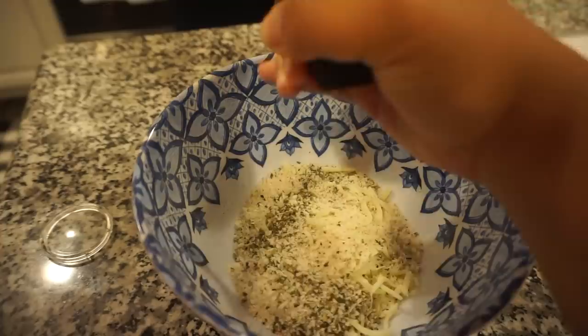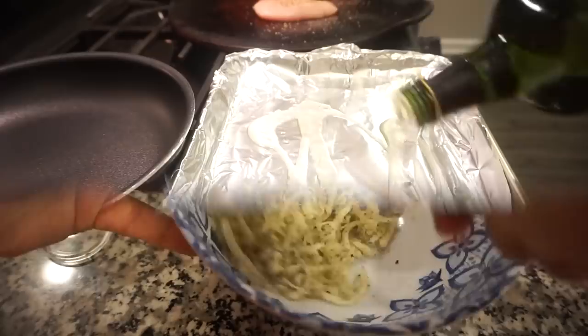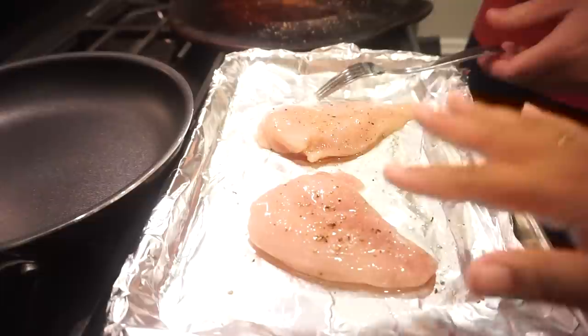One thing I love about Hello Fresh is that everything is already pre-packaged and measured for you, so you waste so much less food. They are also super flexible — if you need to change your delivery day, add a meal, or skip a week, it is no problem at all.